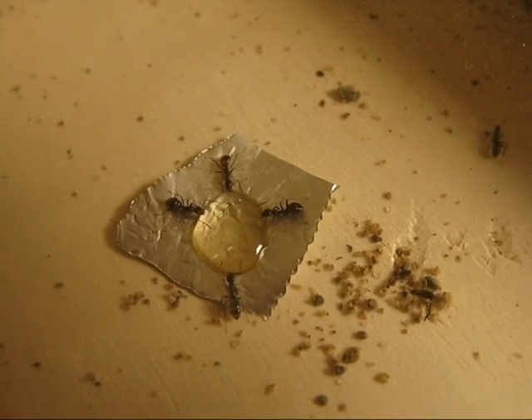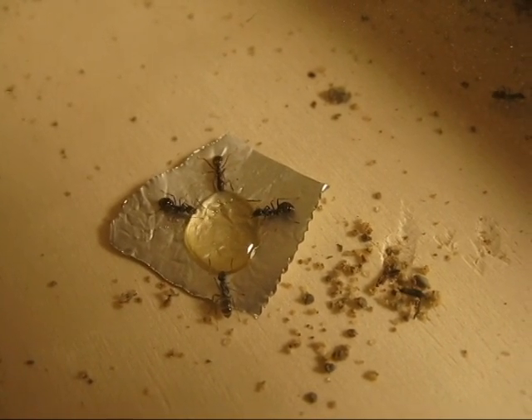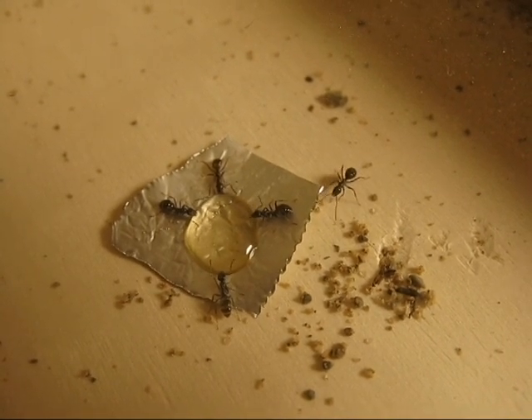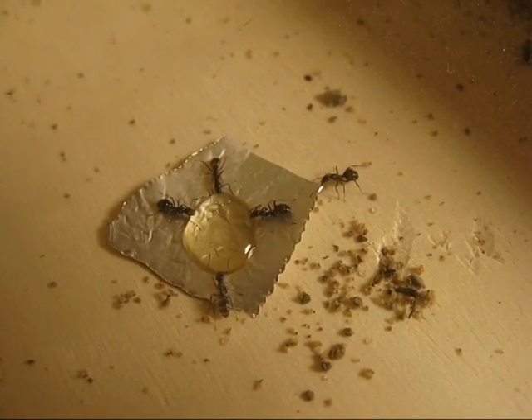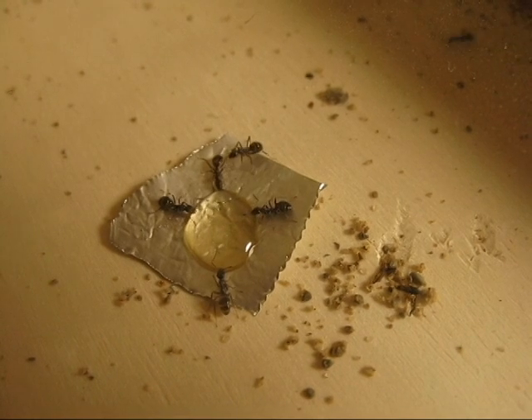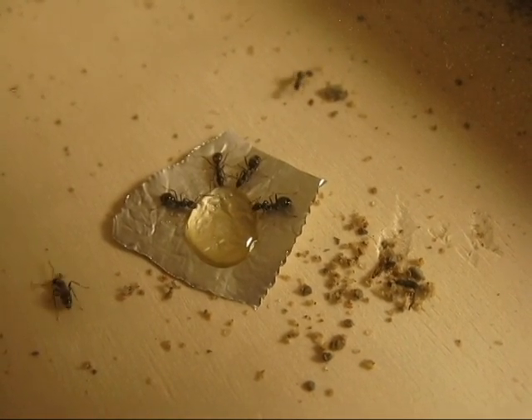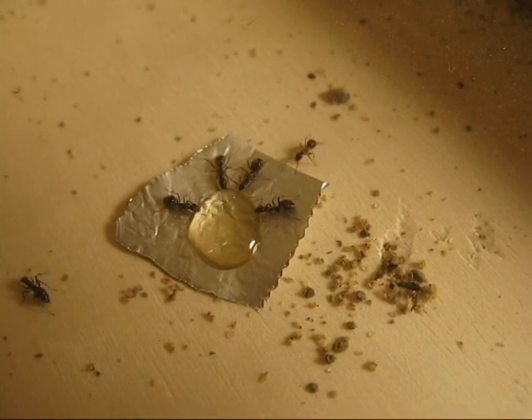As you can see here, I just feed them straight honey. Since I have such a big foraging area, I'm not really worried about them drowning. If I had them in a test tube and I put this blob of honey in there, there's nowhere for them to really go other than into the honey, and there's more of a risk of drowning.